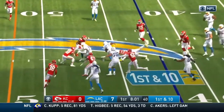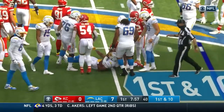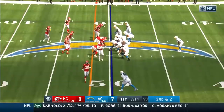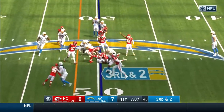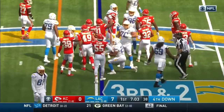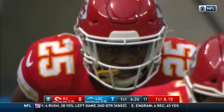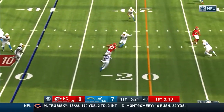Herbert hands it off — big hole up ahead for Joshua Kelly. Third and two, and Kelly's not going to get the first down. He's short, stout, quick — impressive young man.